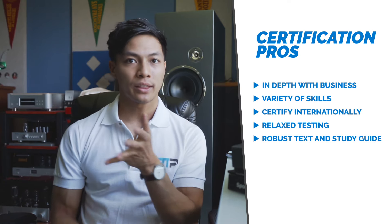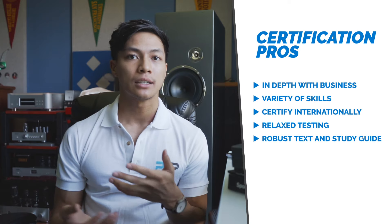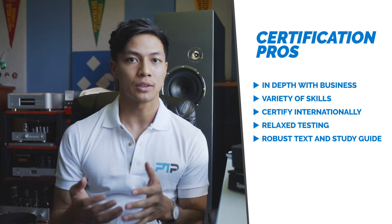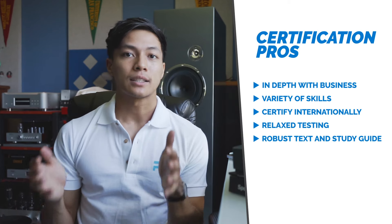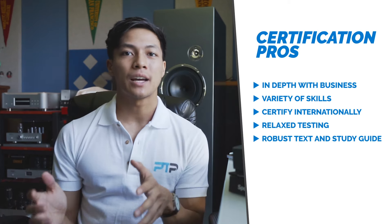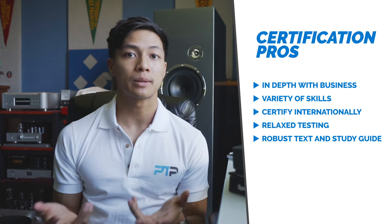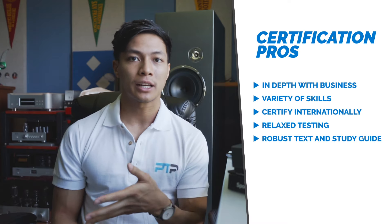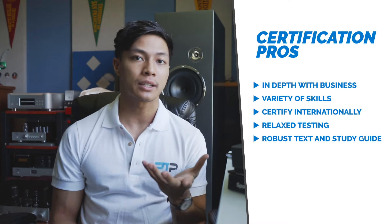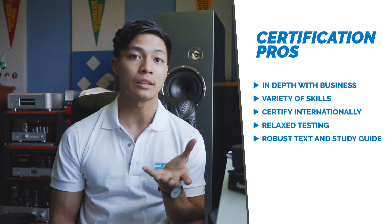Another thing to note is that the testing and retesting criteria is very flexible and a lot more relaxed in comparison to other certifications. Lastly, it also has a very in-depth study guide and resources that are readily available for you to study and prepare for the exam. In a previous video we covered a lot of the details regarding what's included in the exam and what you can find in the textbook itself.